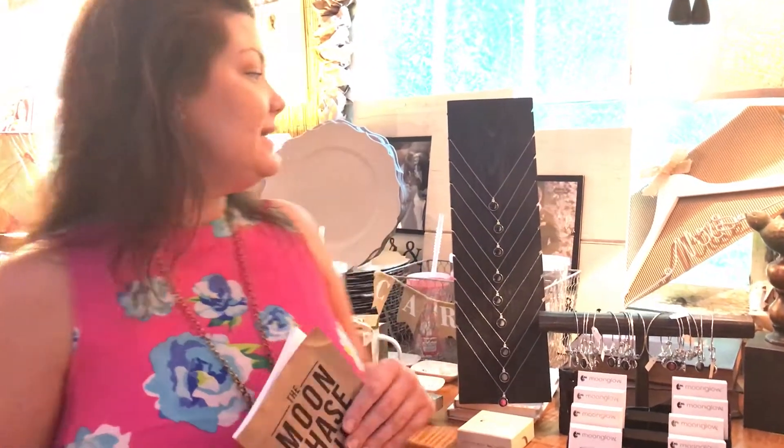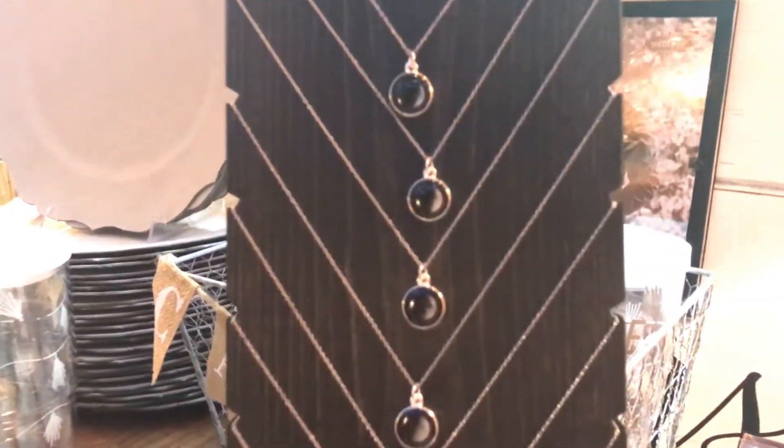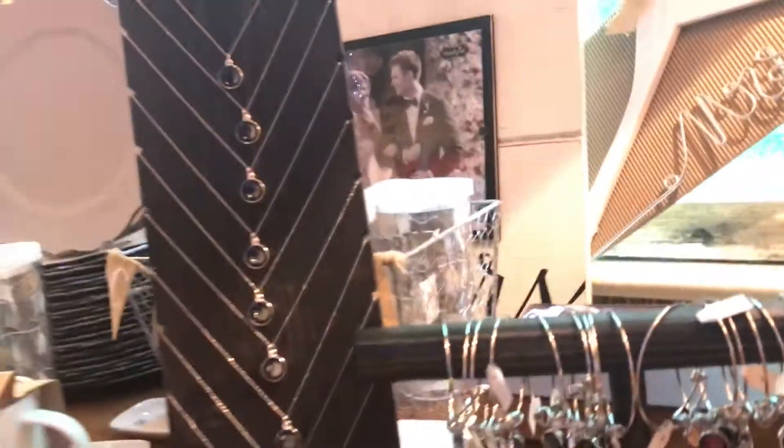Hey guys, it's Jessica from A. Dodson's. I am super excited about this new product line that we have — it's called Moon Glow. It is jewelry, so it's pendants and bracelets, and what we do in store here is we have this handy little booklet.